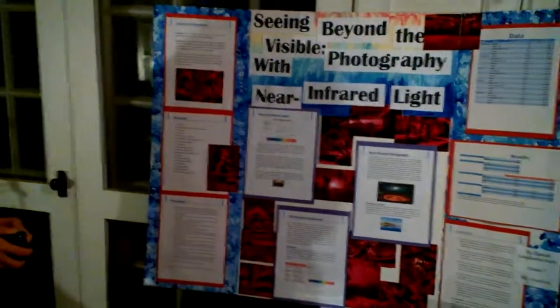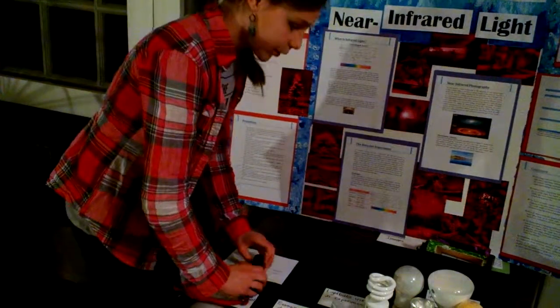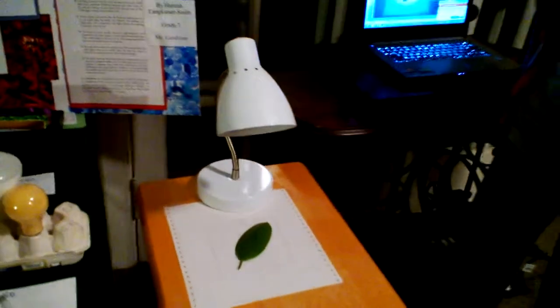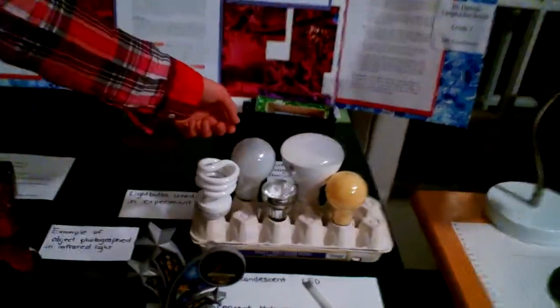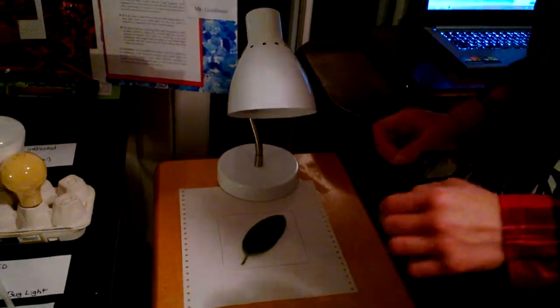So tell us about your experiment — what did you actually do? So what I did for my experiment: over here I have my light bulb, my lamp. What I actually wanted to do was take different objects, such as leaves, apples, flowers — just ordinary objects — to see if the brightness would be different for infrared light and for visible light. I measured that using the different bulbs here: fluorescent, incandescent, halogen, LED, and the bug light. I stuck each of the objects under all of the lights and took pictures of each one in visible light and infrared light.